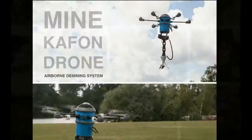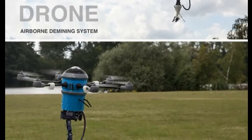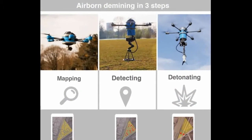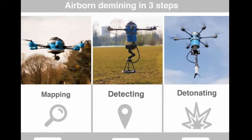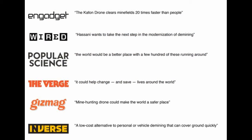Mine Coffin Drone is an airborne demining system developed to clear all landmines around the world in less than 10 years. The Mine Coffin Drone flies over dangerous areas to map, detect, and detonate landmines from a safe distance. The drone works autonomously, equipped with three separate interchangeable robotic extensions. This technology can be 20 times faster than traditional demining technologies, as well as being safer and up to 200 times cheaper.